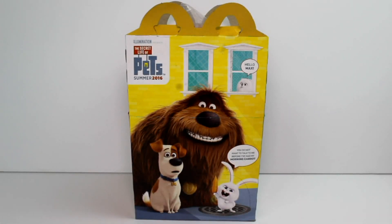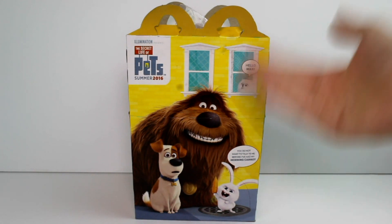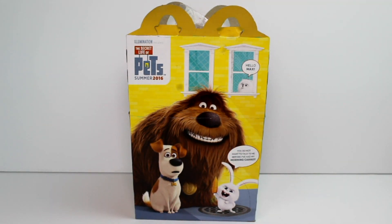Hey guys! Today I'm here with the new McDonald's Happy Meal toys. I'm super excited. As you can see, it is the Secret Life of Pets themed and I usually avoid McDonald's like the plague.